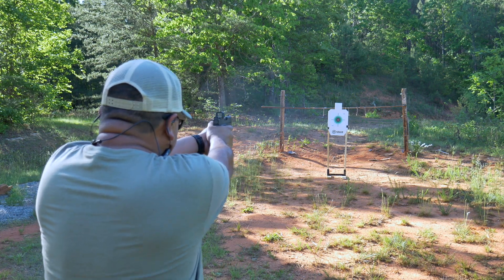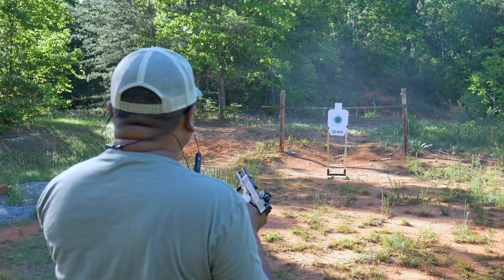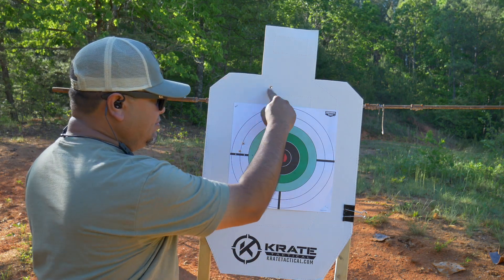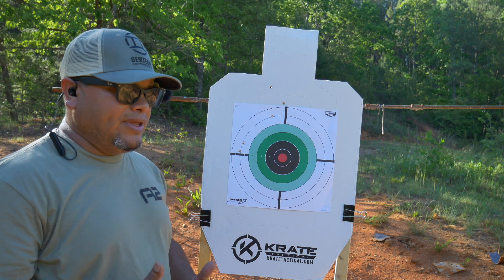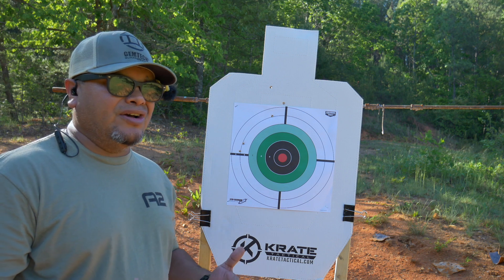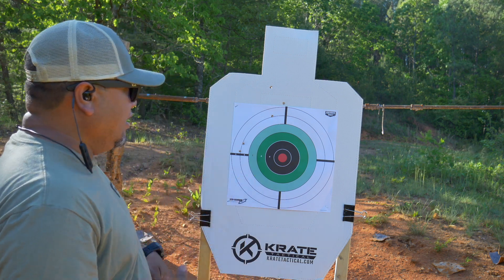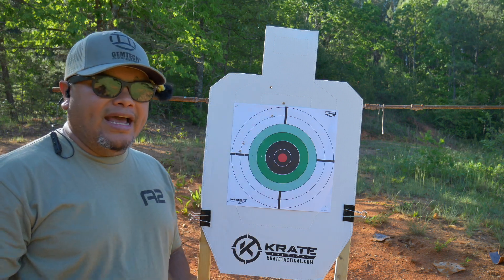All right, Glock 43X — five rounds each. Let's go check the target. We got one, two, three, four, five. I was pretty consistent but then moved down to the left. I was using irons, not the optic, just to give the gun the best opportunity. As is typical with most guns — but mostly Glocks for me — I always tend to shoot low left. That's trigger pull, grip, all kinds of things that can affect accuracy, but that's what we got.